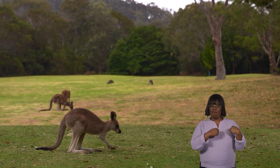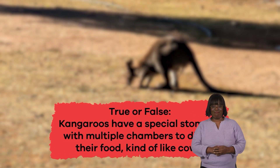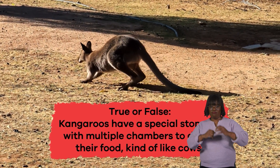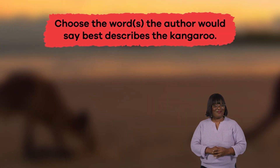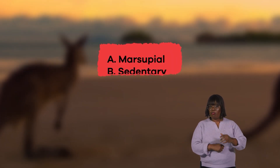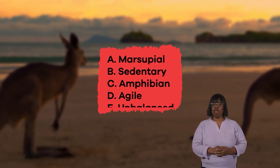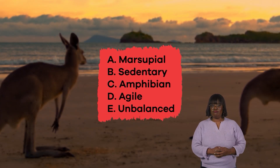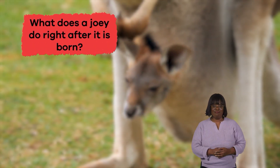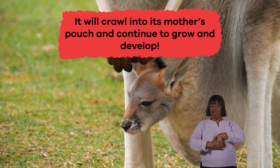We have learned some cool facts about kangaroos. Ready to review? True or false: kangaroos have a special stomach with multiple chambers to digest their food, kind of like cows. If you said true, you're correct. Choose the words the author would say best describes the kangaroo: A. Marsupial. B. Sedentary. C. Amphibian. D. Agile. E. Unbalanced. The correct answers are A. Marsupial and D. Agile. What does a joey do right after it's born? It will crawl into its mother's pouch and continue to grow and develop.